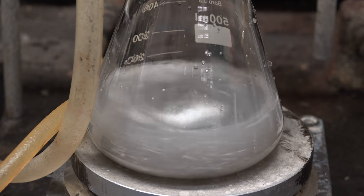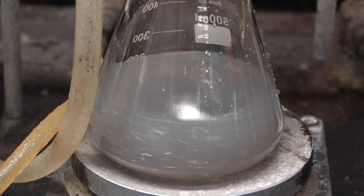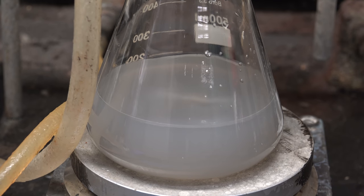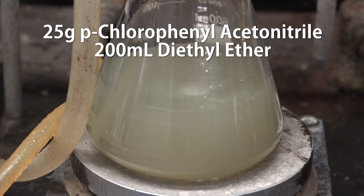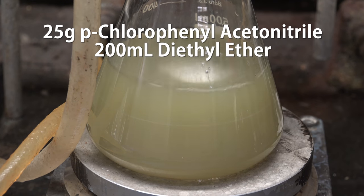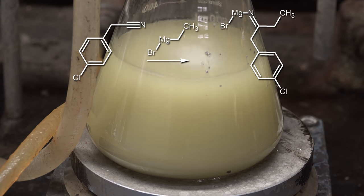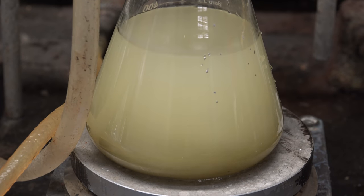Apologies for the cooling tube flexing into the video — the cold water going through it changes its rigidity. After all the bromoethane is added and making sure that the magnesium is fully reacted, we now fill our addition funnel with a solution of 25g of parachlorophenyl acetonitrile in 200mL of ether and slowly drip it in. The ethylmagnesium bromide should be reacting with the nitrile group on our parachlorophenyl acetonitrile to yield an imine that we'll later hydrolyze. After the solution is completely added, we let it sit to react for a couple of hours.